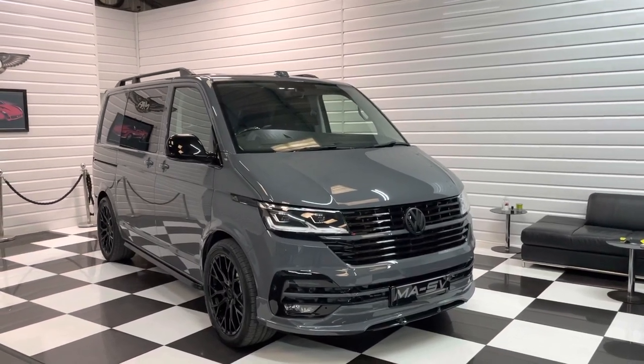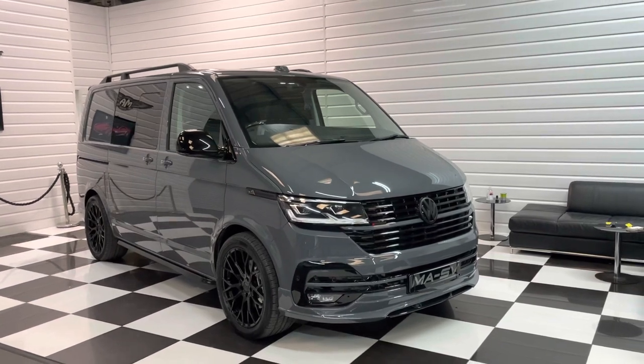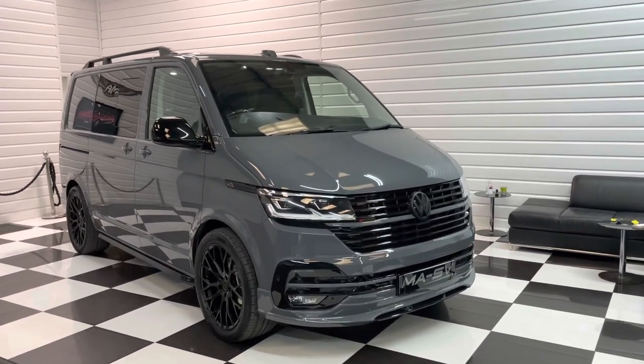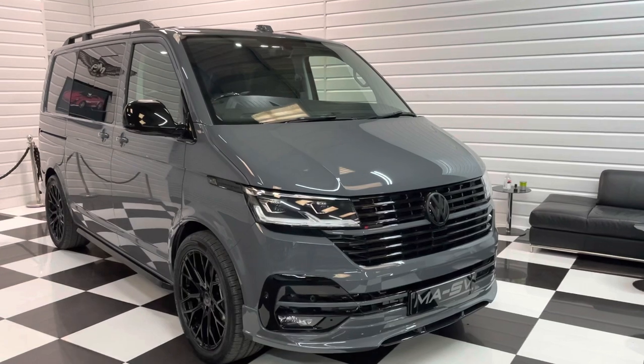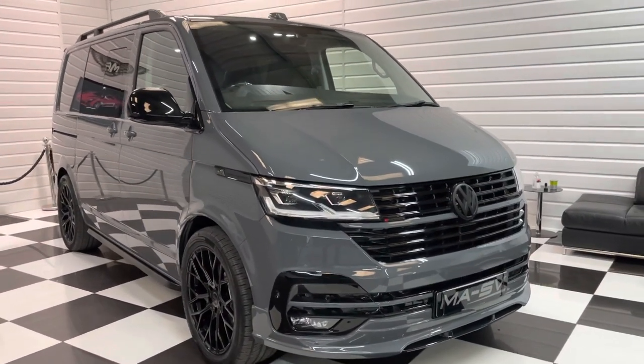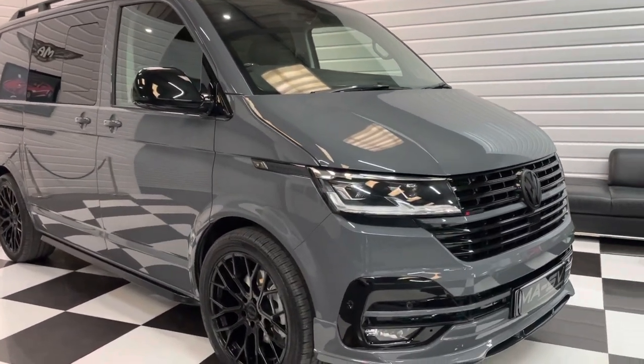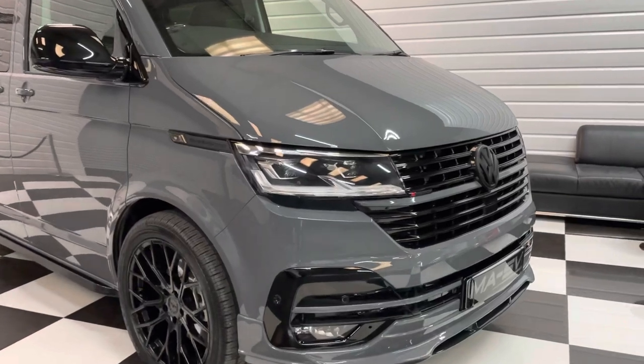Hi, it's Andy at Martin Atkinson Specialist Vans. Got a huge spec, just registered 2022 Volkswagen Transporter Kombi here for you in pure grey. This is the bi-turbo with the 4-motion all-wheel drive and the DSG gearbox. It's the top spec you can get on one of these.